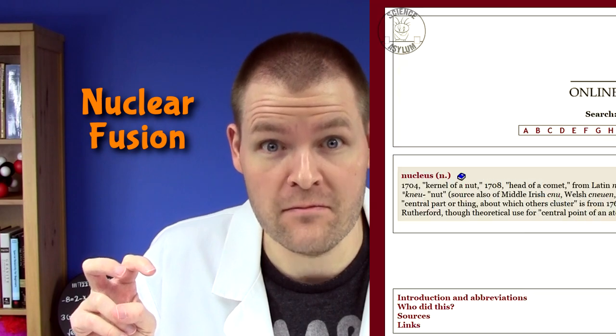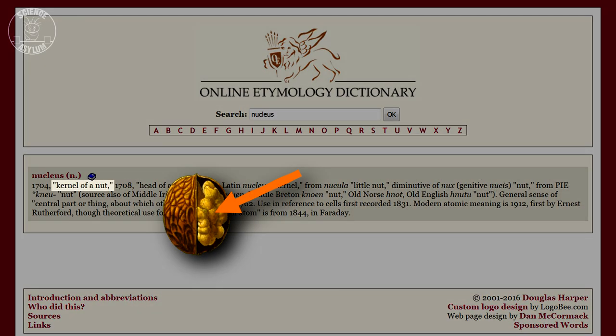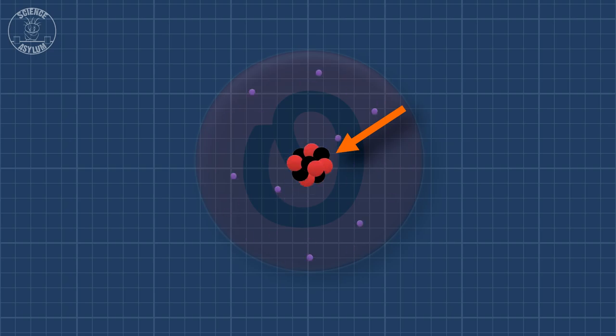When we say fusion, we specifically mean nuclear fusion, as in the nucleus of an atom. Originally, the word nucleus meant the kernel at the center of a nut, but we've since made it mean the center of anything small. Big things have a core, small things have a nucleus. It's that simple.